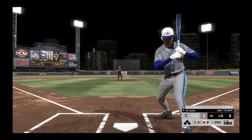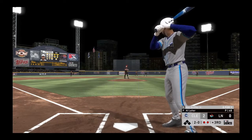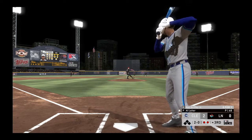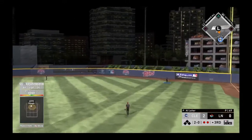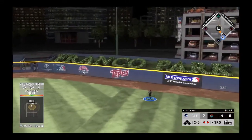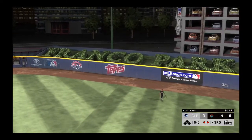Too much dip on the sinker, laid off for a ball. Not a good spot to be down 2-0 — this guy has some serious pop at the plate. There's a swing and a drive, and everybody's just going to sit back and watch that one fly — a no doubt home run.